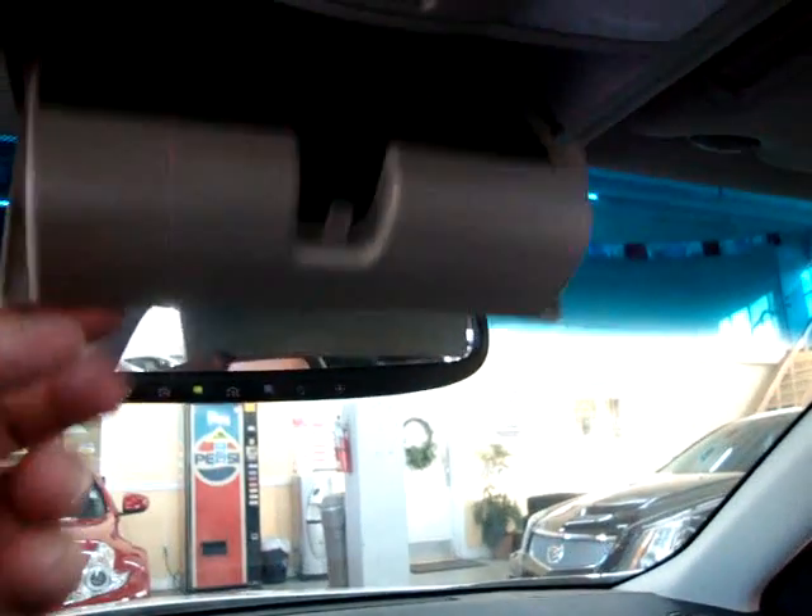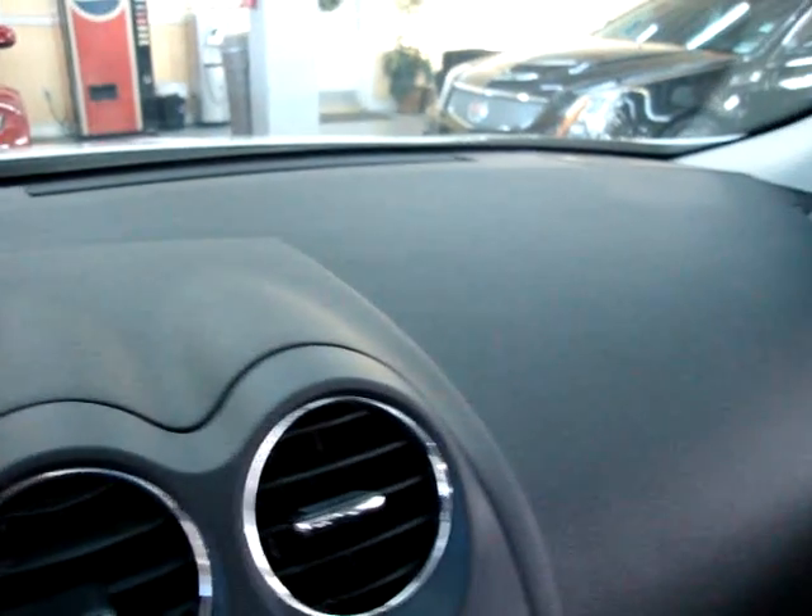This is where you store your sunglasses. And those are your map lights. Let's pan over the dashboard so you can see there are no cracks or damage on it. In the meantime, a reminder that we're located at 3200 Northwest 37th Street, Miami, Florida 33142, open Monday through Friday 10 a.m. to 6 p.m., Saturday 9 to 5, always closed on Sundays.